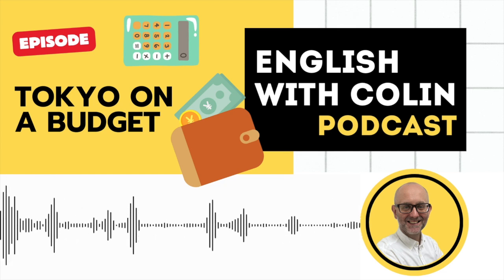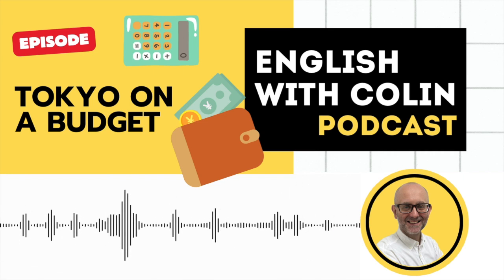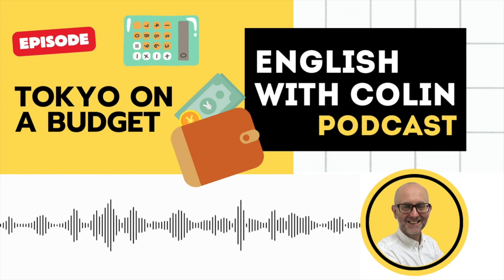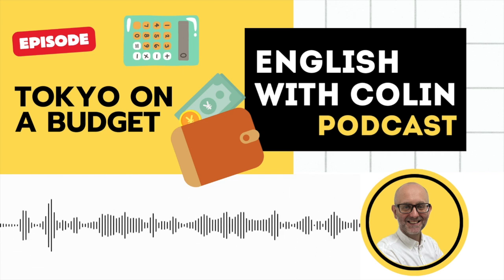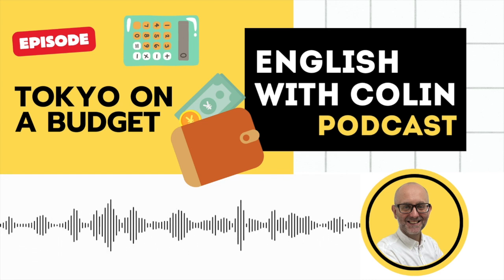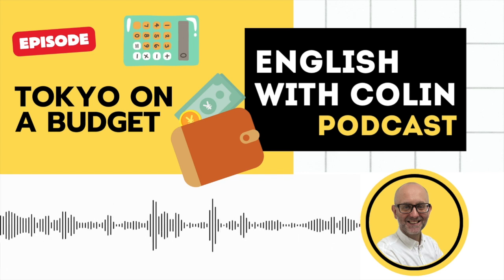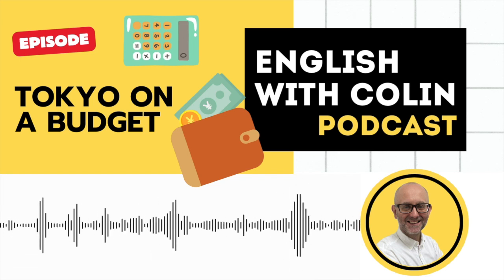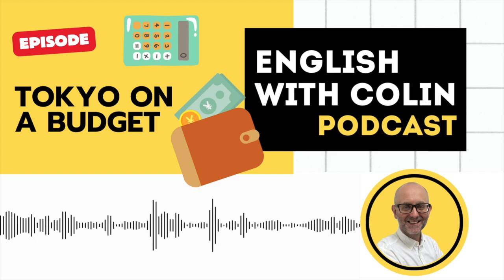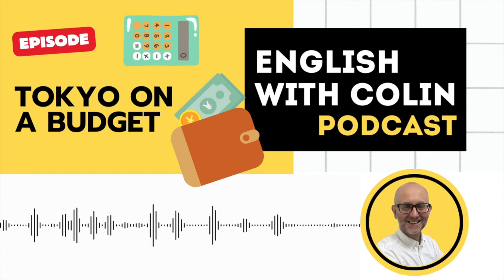So yes, it is possible to come to Japan and travel and enjoy the place on a budget. And that's a wrap for today's episode of the English with Colin podcast. I hope you enjoyed listening to the conversation and found it helpful in your language learning journey. Remember the key to mastering a language is regular practice, so make sure you listen to our podcast regularly and keep honing your listening skills. We appreciate your support and feedback — if you have any comments, questions, or suggestions for future topics, please don't hesitate to get in touch. You can find our contact information in the show notes. Thank you for listening, and I look forward to joining you again next time. Until then, keep practicing and take care.